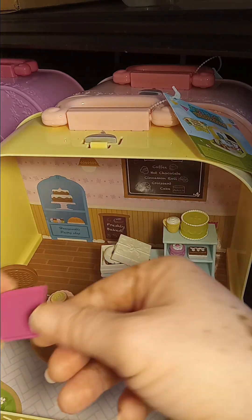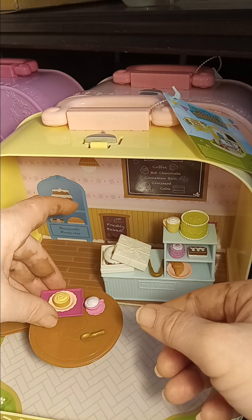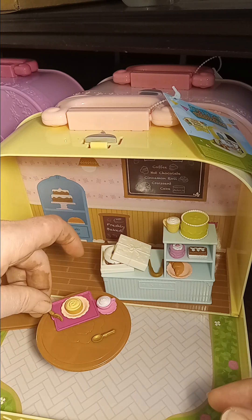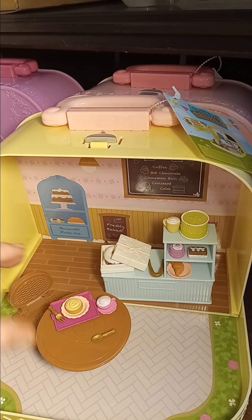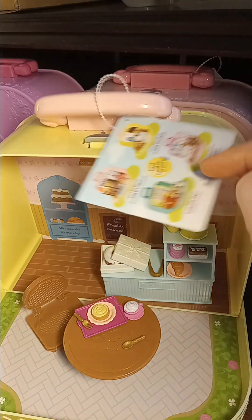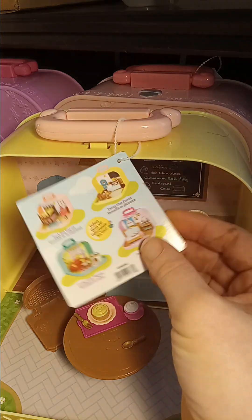Let me put some items on the tray like so. This playset comes with a lot of accessories! There are four sets to collect, and we went through every last one of them.